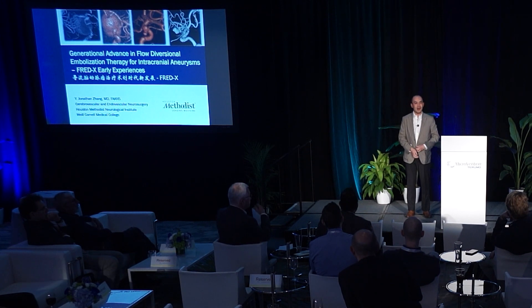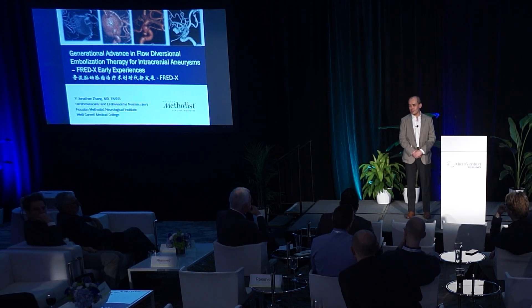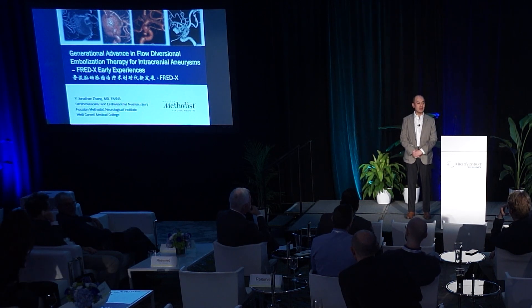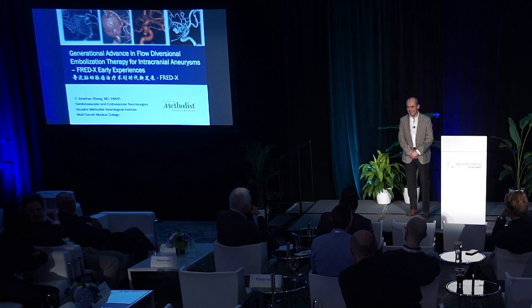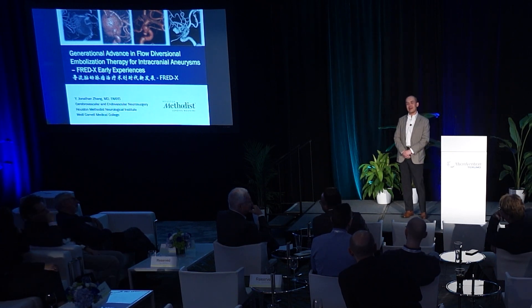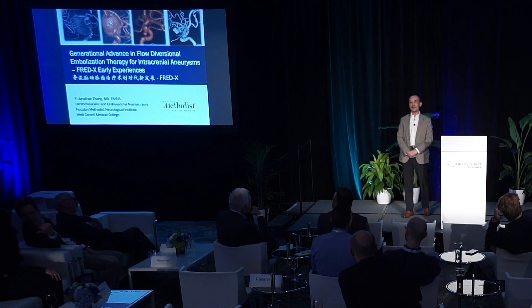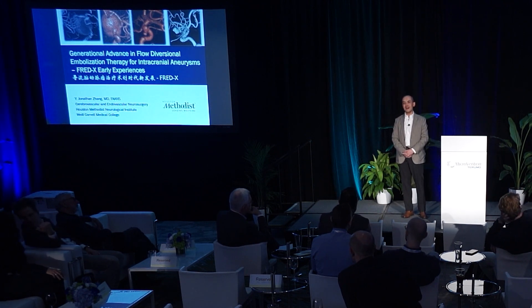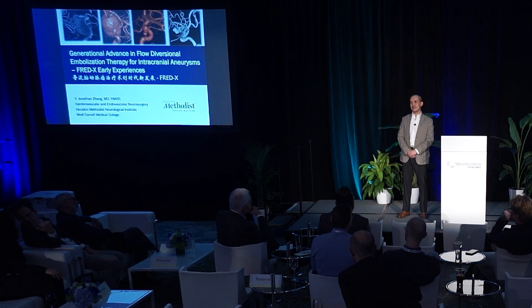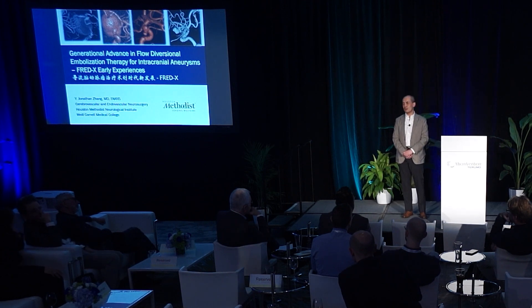Thank you very much for giving me the opportunity to come here. Since we're talking about different devices and different technology, I have to first fess up. My name is not Laurent, and I guess I'm not cool enough for that. But I want to share some of my initial experiences learning and using another very exciting new technology that Microvention has brought to our field.